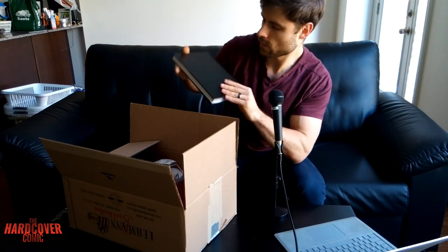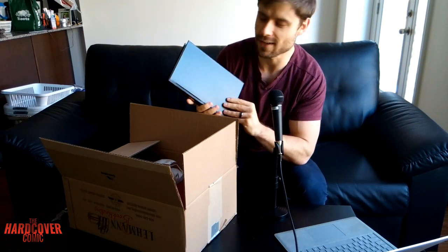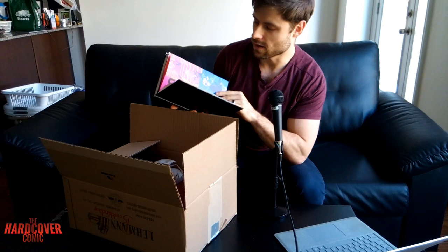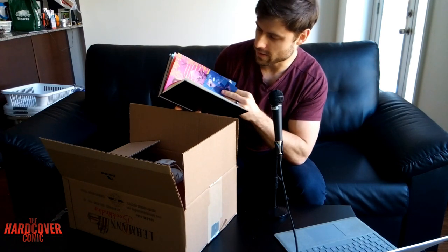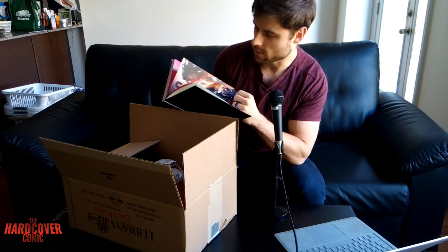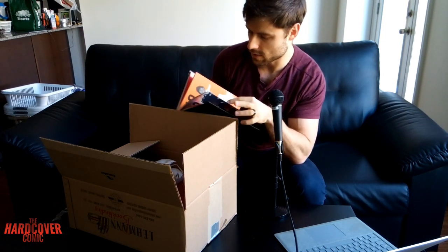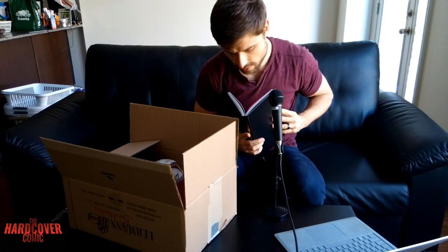Next up, we got Harbinger Wars 2. A lot of Valiant — there's a lot of Valiant love in this one. I'm excited because a lot of these I made my own table of contents for and all that fun stuff, so I'm very excited to see how this one came out.